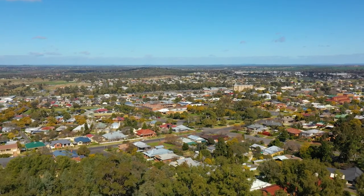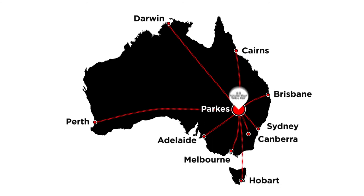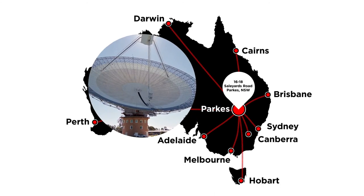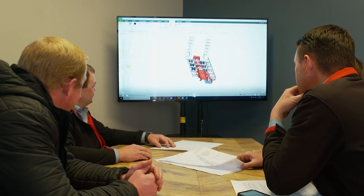We're ideally positioned on the Newell Highway in Parks, New South Wales, renowned for being at the crossroads of the nation in the transport hub. Parks is home to the Parks Telescope and the famous Elvis Festival. Midland has a friendly and professional team to assist you in taking your transport needs from a dream to a reality.